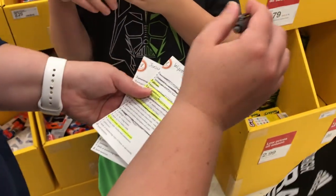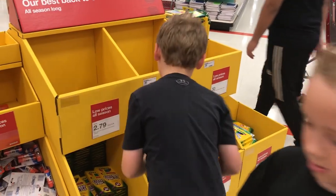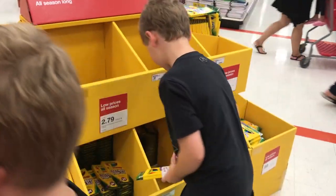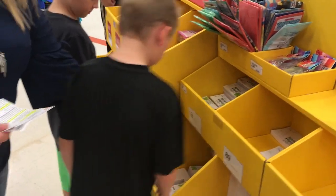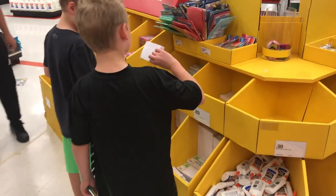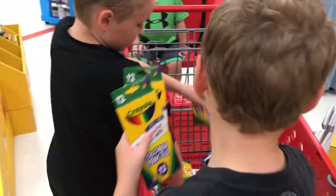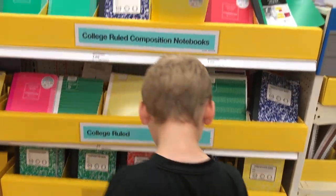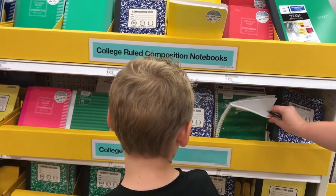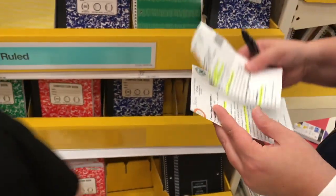We need two boxes of colored pencils. Wait, three by five index cards — it doesn't say ruled or unruled, let's get the ruled ones just in case. We each need one of those. Now we had some notebooks at home but those are college-ruled; it has to say wide-ruled. We need wide-ruled — how many do we need each? You each need one.